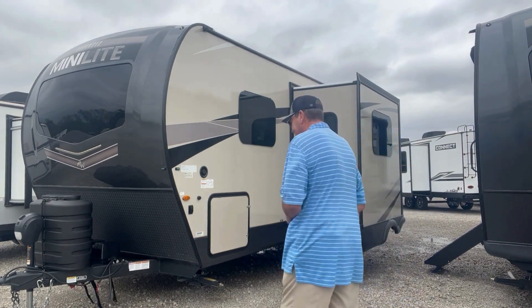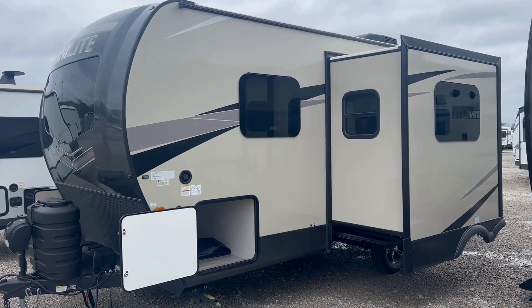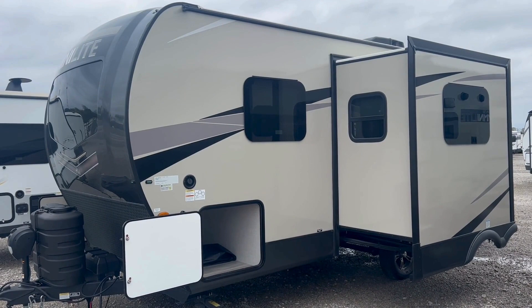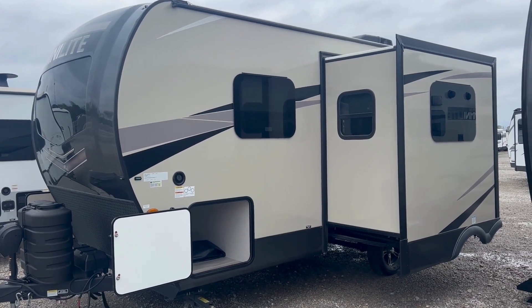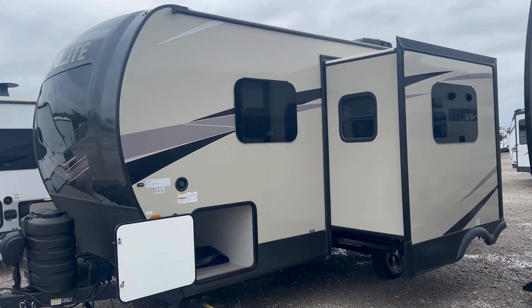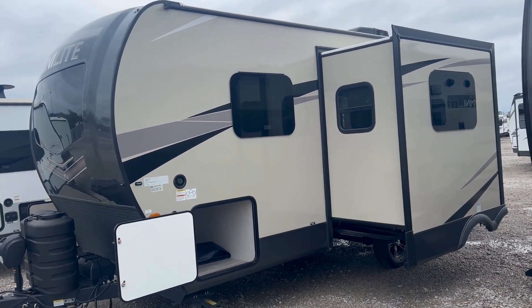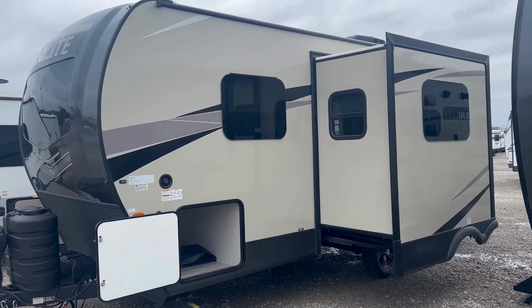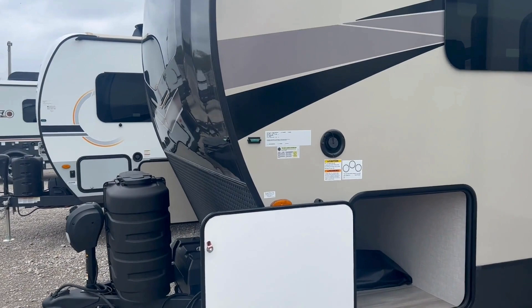Hello, fine people. Sean PRV back here with Bell Camper Sales in Bartlesville, Oklahoma. We're looking at a 2023 Rockwood Mini Light, 2205S series. We're going to take a walk around the exterior and I'm going to point out some of the qualities of Rockwood, so we'll just go right in here right off the bat.